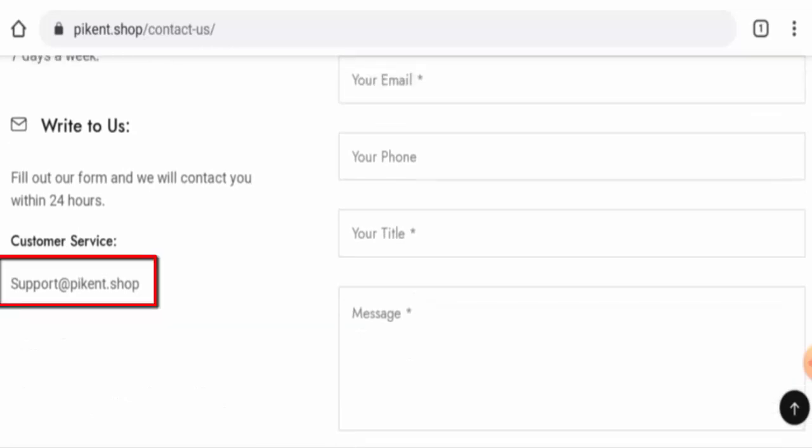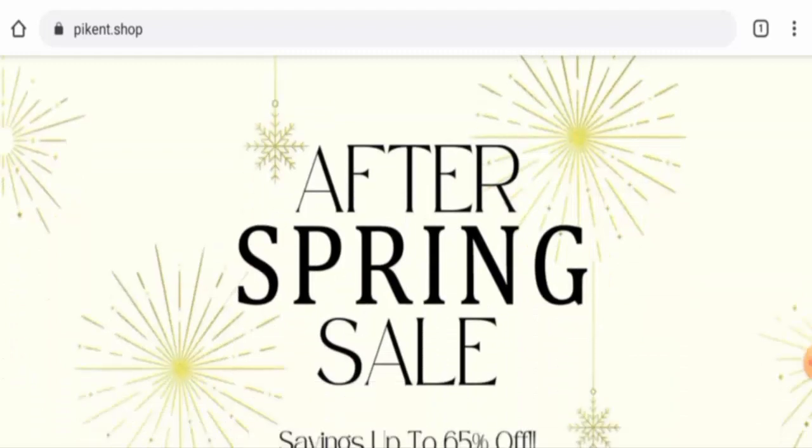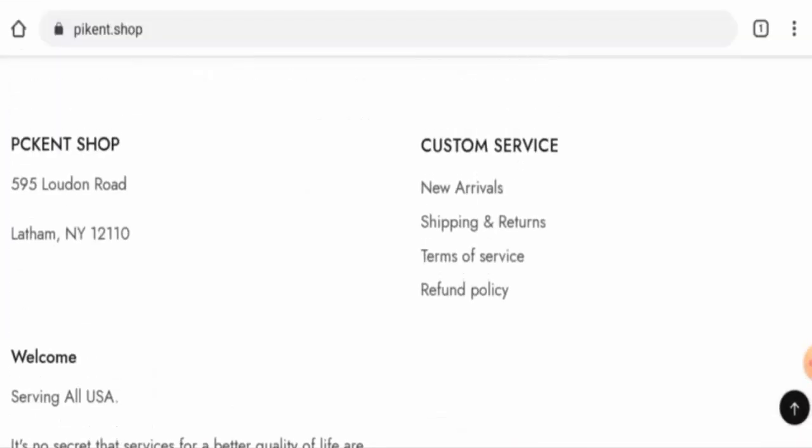They have provided an email address, which you can check out. As for social media presence, this website is not active on any social media platforms, which is a negative sign.